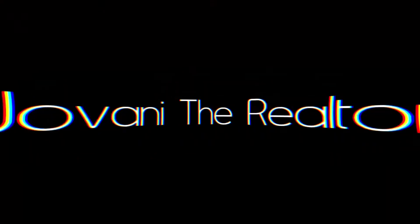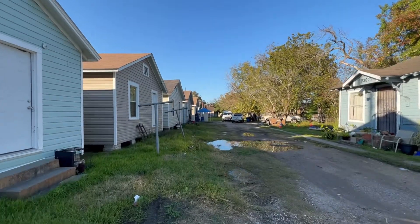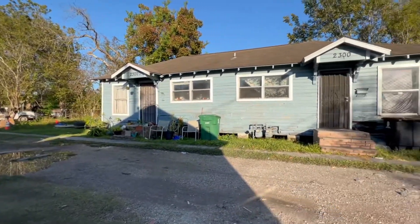Alright guys, I am out in the Fifth Ward. We're gonna take a video of my project property that I have out here. I've been promising you guys — we finally got this guy to move out, so that's what we're gonna do. Starting from the outside, we are gonna put gravel all down here and fence it in.